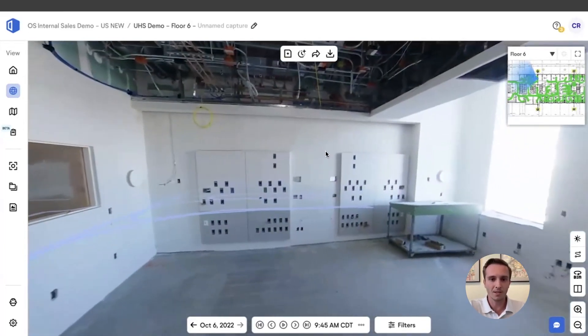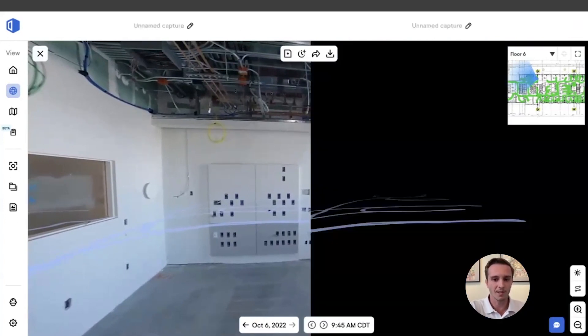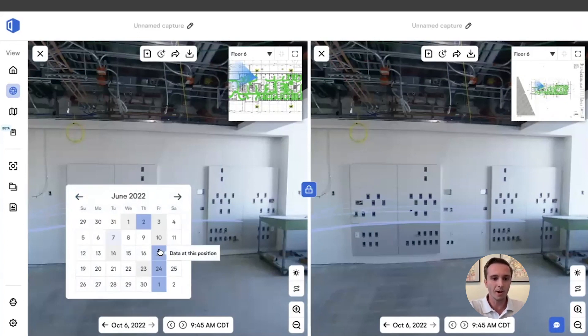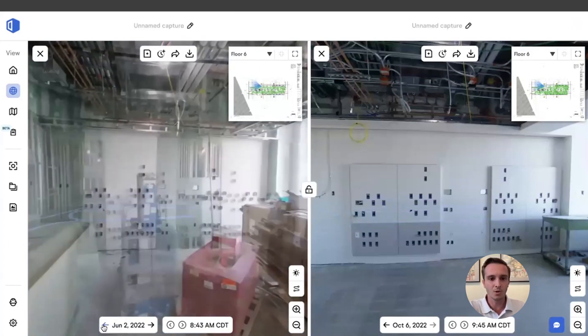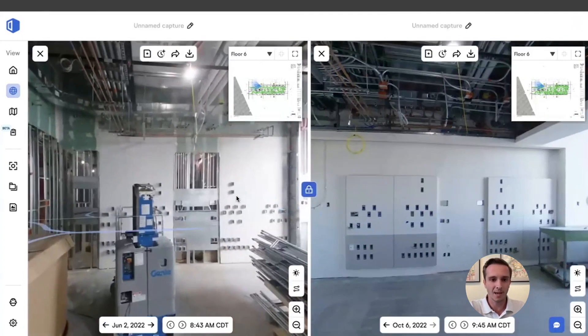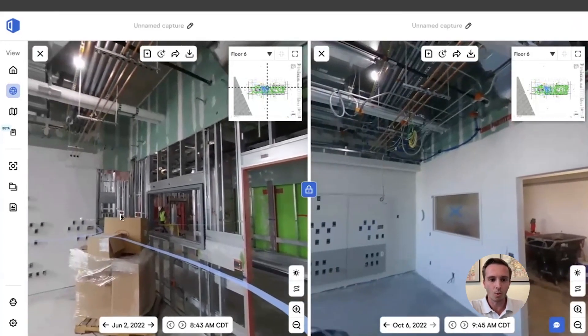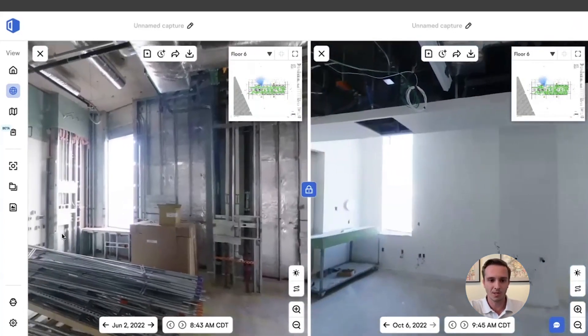Something we see a lot is contractors using OpenSpace to document progress on the job site — showing concealed areas and the timeline and progression of what happened on site. Electrical groups are often going out and using OpenSpace on a weekly walk, which gives them an easy opportunity to find images in the exact same room week over week, making it easy to show damages or holdups on the site, exactly why they happened, and how the team was able to address those issues.